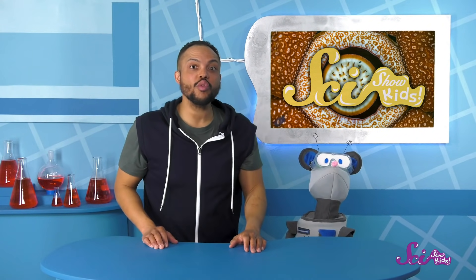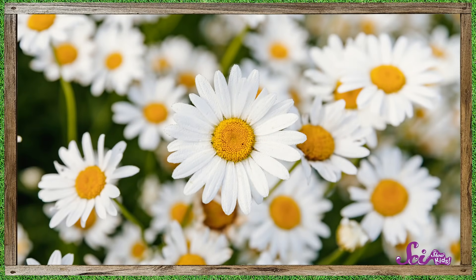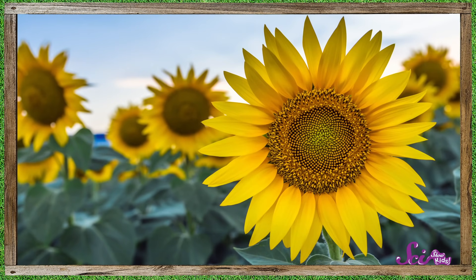Hi there! Squeaks and I are deciding what flowers to plant in our garden next. We're thinking of planting some daisies, maybe some sunflowers — lots of big, beautiful blooms.